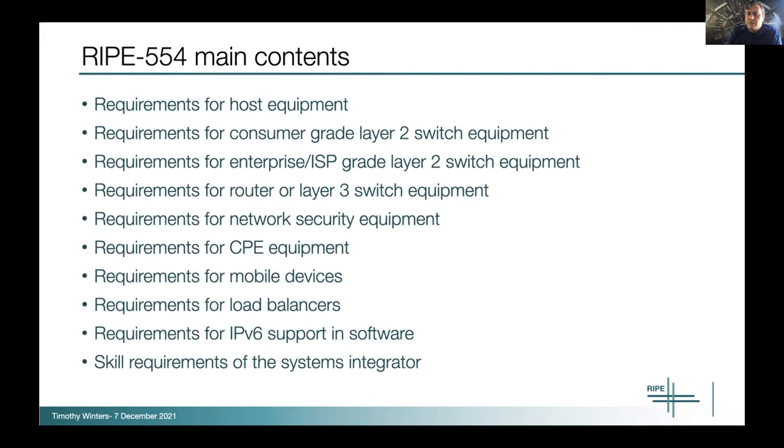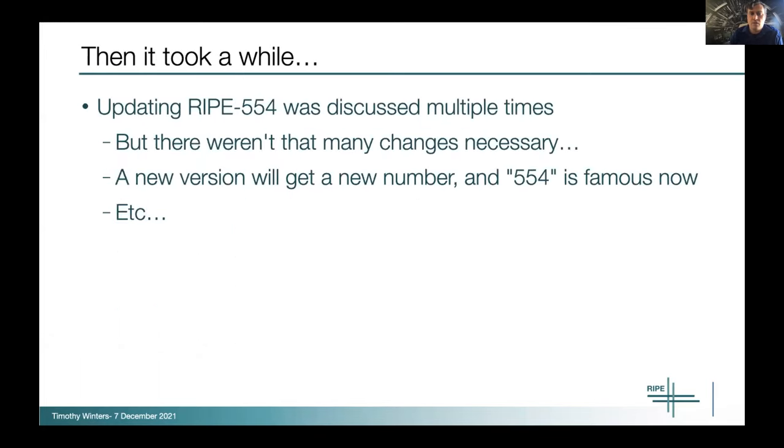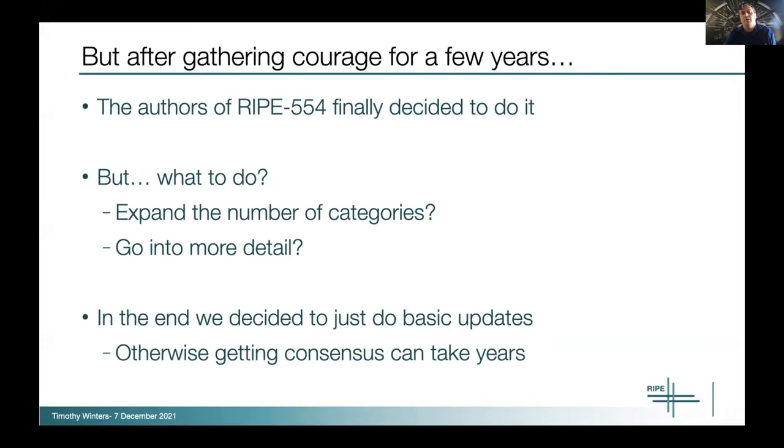The main contents break products into different categories: requirements for hosts, layer two switches, enterprise or smart switches, routers, network security equipment, CPEs, mobile devices, load balancers, and there's a good section about IPv6 support in software. Over the nine-year period since, there was discussion about how to update this document. The good news — and I think this is a good sign for IPv6 — is we didn't need to tear up the whole document. A lot of the stuff was still stable. There wasn't a ton of changes needed, so it was just a matter of picking when to make those changes.